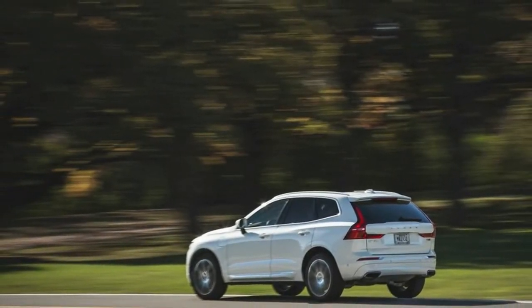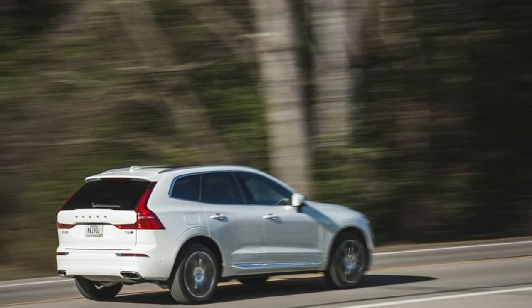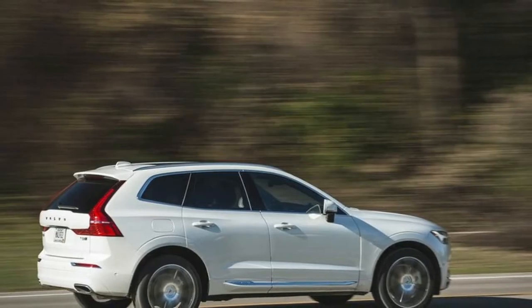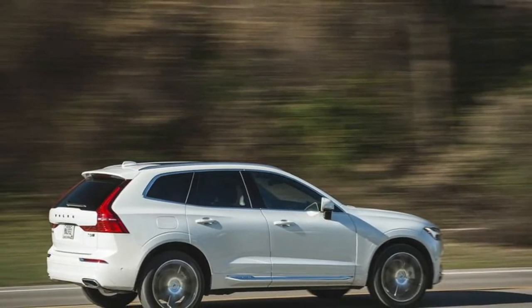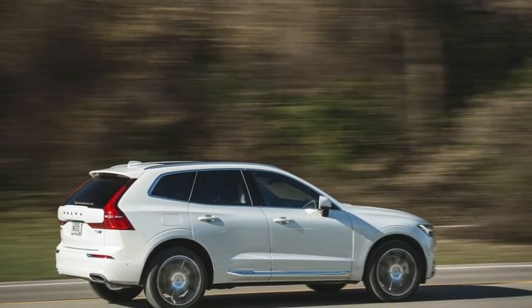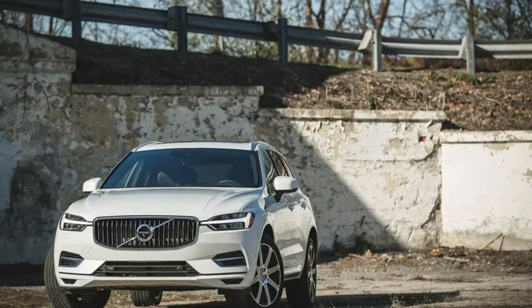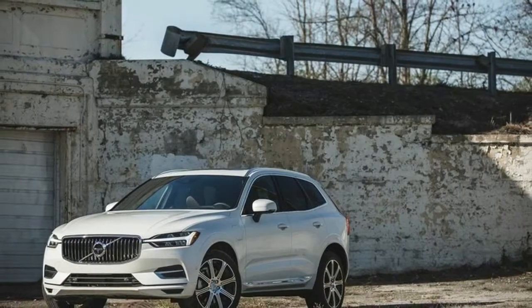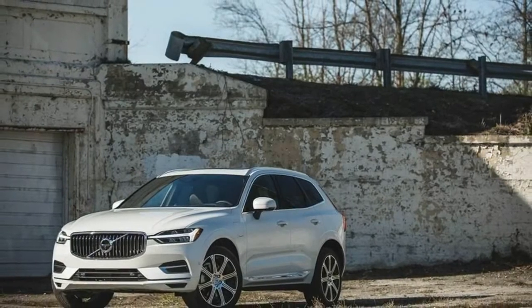Occupants will find only limited small-item storage throughout the cabin and cargo area. The XC60's shallow center armrest bin provides room for only 43 Swedish meatballs — we actually use ping-pong balls, but this is a Volvo after all — tying the Porsche Macan for last place in this comparison.